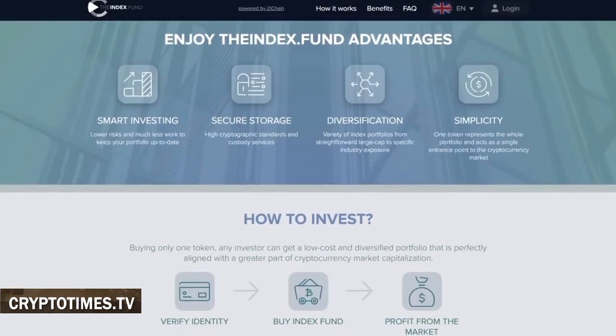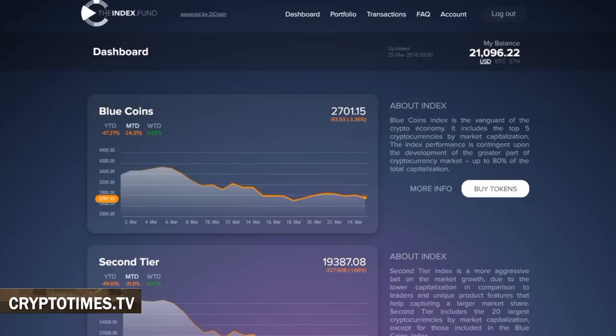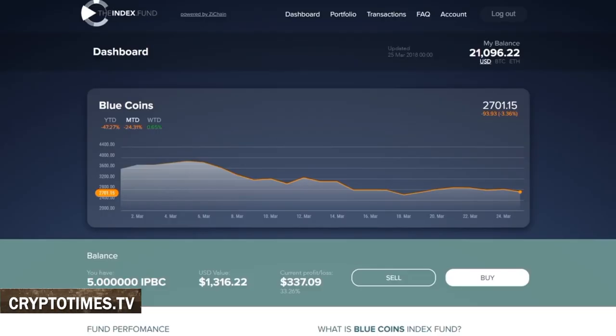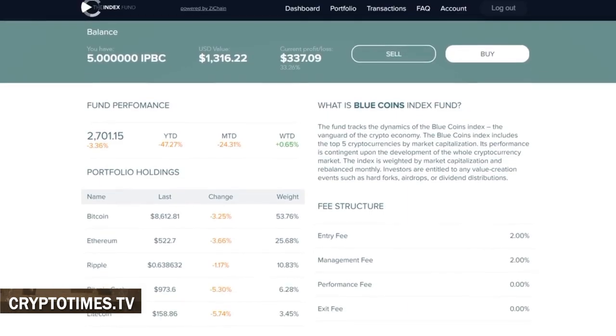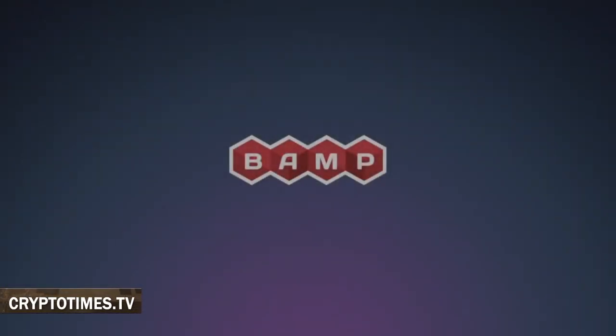The next product is BAM, which stands for Blockchain Asset Management Platform. This is an institutional-grade trading platform with access to several major crypto exchanges and execution algorithms that help to minimize the fund tracking error. It was released last year ahead of schedule, and it has been constantly upgraded, so it now supports a number of major exchanges within one terminal.